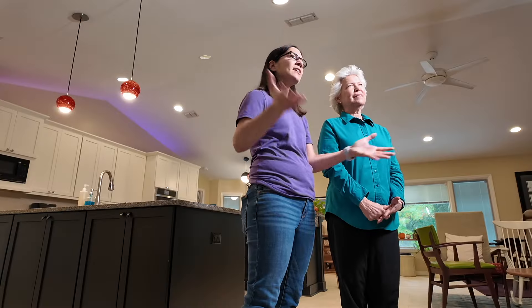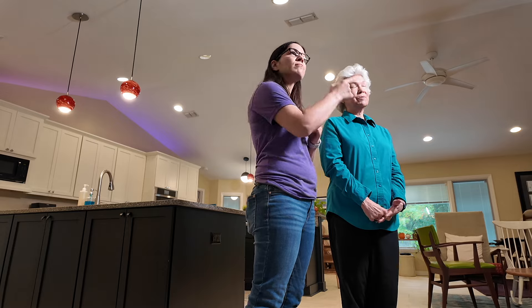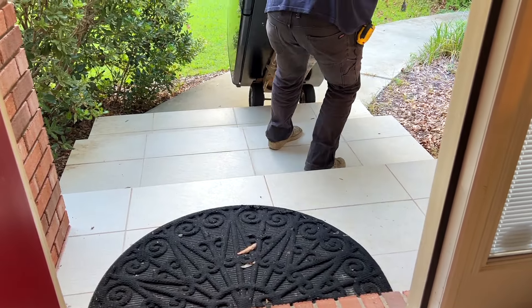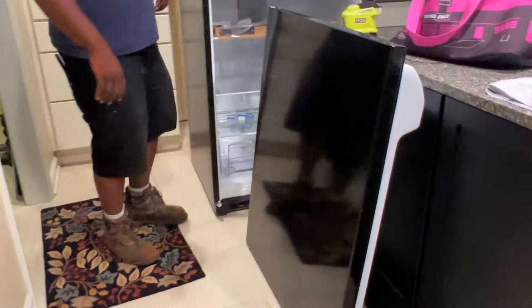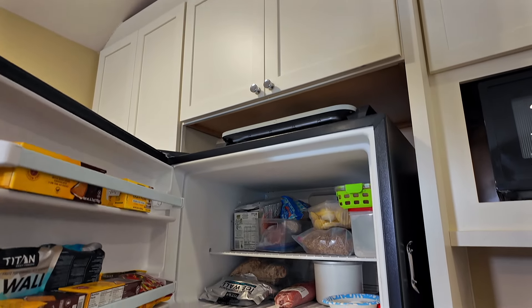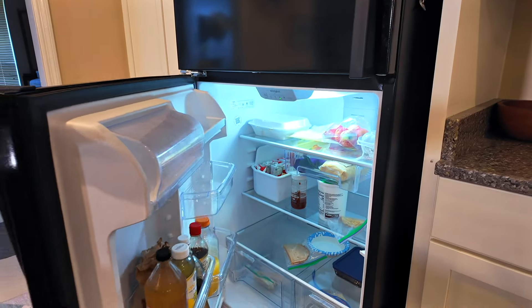Costco did a great job communicating the delivery process. They coordinate with a local business here in North Florida to do the delivery, and they did a wonderful job. The first thing delivered was the fridge — they came in that morning, were a little early, got the old one out, and brought the new one in. Before they started installing, I asked them to reverse the door. With my previous refrigerator it had taken three deliveries to get that done, but this time it was no big deal — super simple. They got it installed, removed all the packing material, and it was literally ready for me to put my stuff in. They took all the trash out and cleaned up.